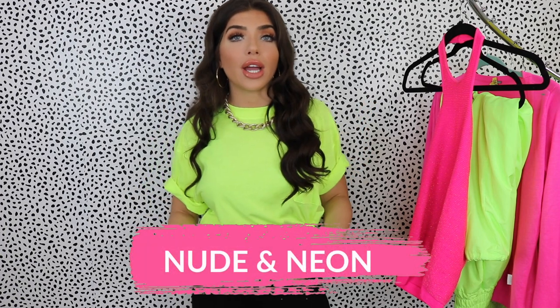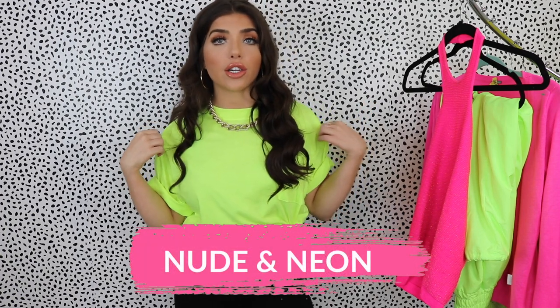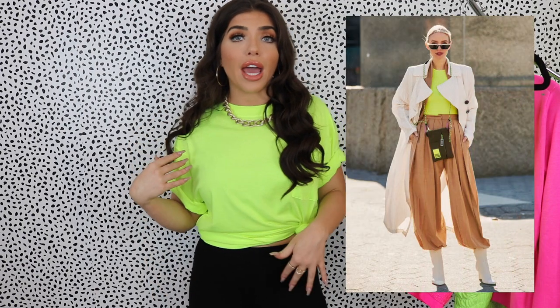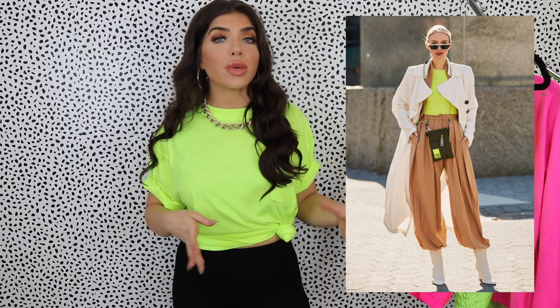I'm going to start with easy color combinations to move neon into your wardrobe. The first way — a lot of really great neon outfits pair this highlighter green neon with camel, either a camel dress or some camel pants. I think it brings a little sophistication to the neon. I personally don't own anything like that — I'm not a big khaki or camel person. I'll probably look for a skirt this season to tuck a top into, to rock this color combo. I do think it's a way to class up the neon and it looks really great.